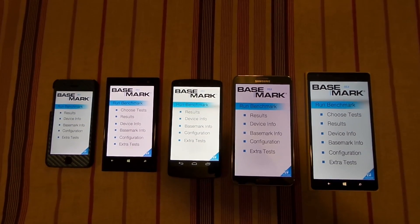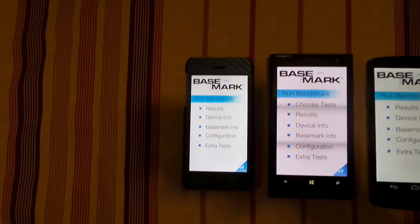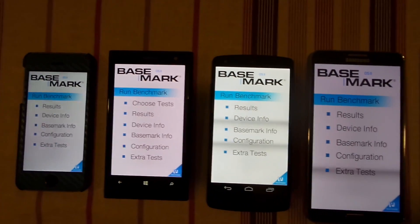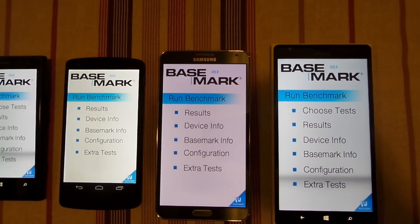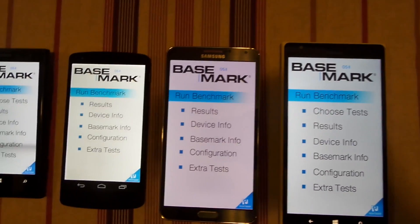I have my iPhone 5s as you can see. Starting from the left, I have aligned the devices according to screen sizes. On the second position I have the Lumia 1020, on the third position I have the Nexus 5, on the fourth I have the Note 3, and on the fifth and last position I have the Nokia Lumia 1520.